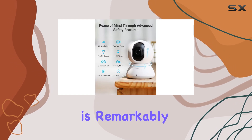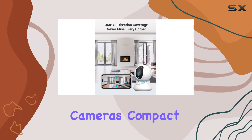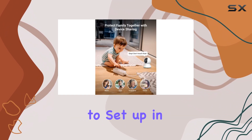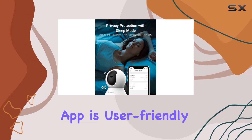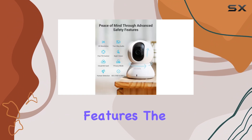The setup process is remarkably straightforward, ensuring a hassle-free experience. The camera's compact design and easy installation make it a breeze to set up in any room. Additionally, the accompanying app is user-friendly, offering a seamless way to access and control the camera's features.